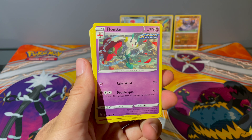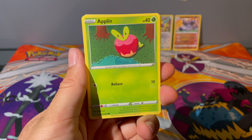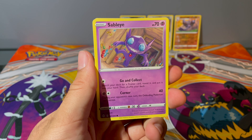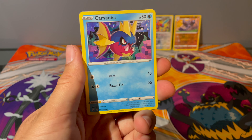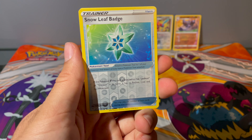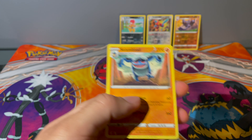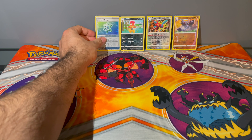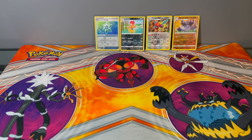Doesn't look like we're going to have any luck here either. So there's a code card. We have a Fire Energy, a Floette, Boldore, Aroma Lady, an Applin, a Sableye, a Nickit, Bergmite, Carvanha, a Snow Leaf Badge — I can't remember if I have that in a reverse hollow yet — and we have another Seismitoad. So folks, that is it — we actually didn't get a single hit after trying that trick.